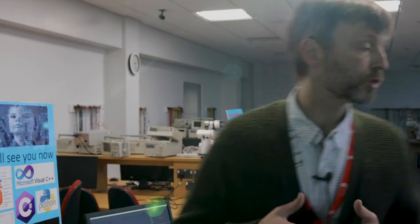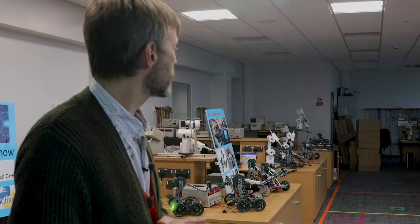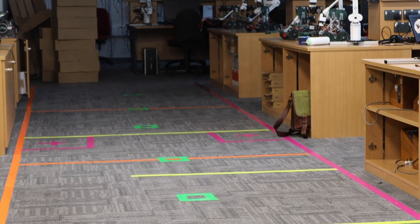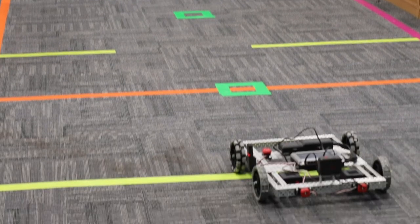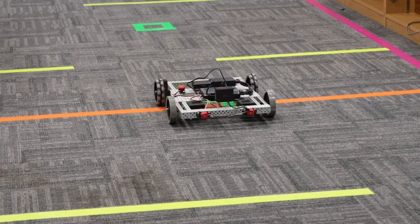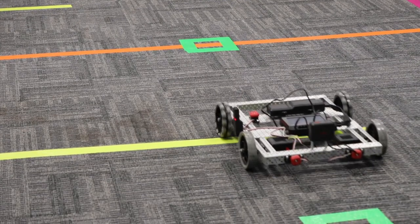We can also look at the grid on the floor — we've got a maze, and this comes back to the autonomous vehicles, where we can get the autonomous vehicles to move around the floor of the lab, making sure they follow the correct colour, starting from one end to see if they can get to the other end.